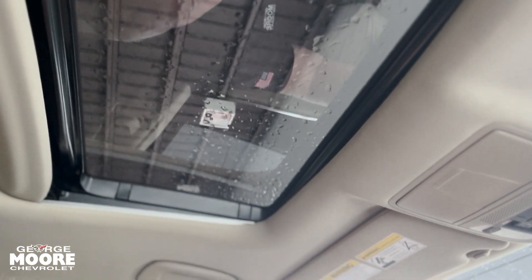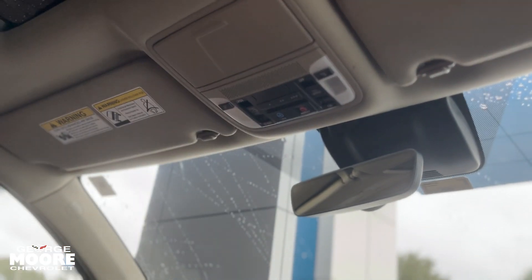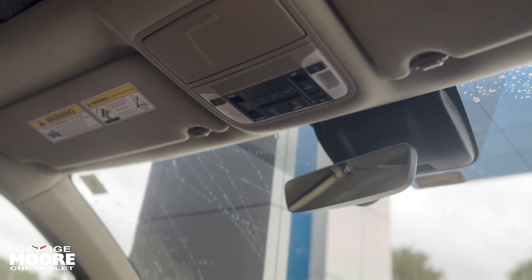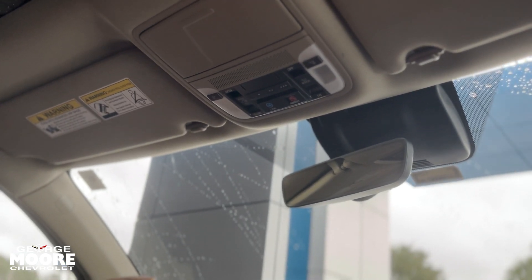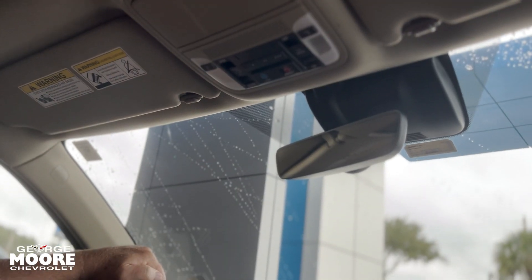Of course, you have your power sunroof here, home link for garage door openers — you've got three of those if you happen to have a three-way garage door — and Acura Link, which is their version of OnStar.